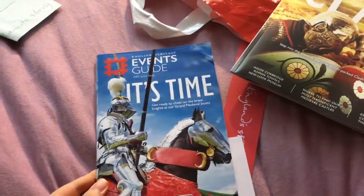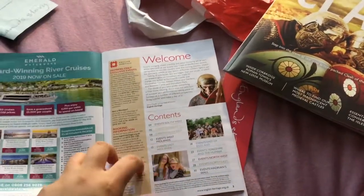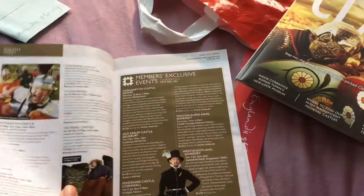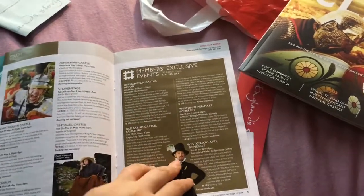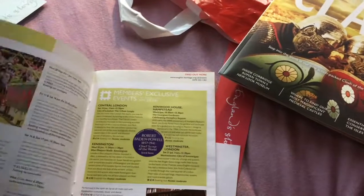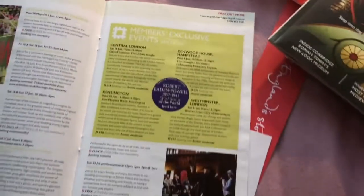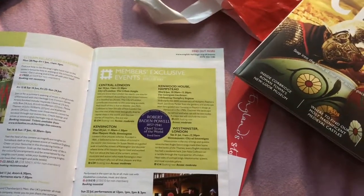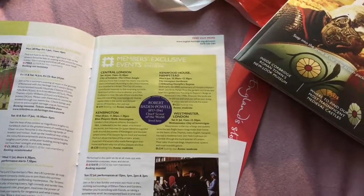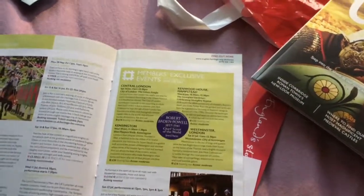When you join at the site, they give you a temporary membership card and then send the proper card in the post. When you join online, you get a confirmation email showing you're now a member, which you can print off and use to access the site straight away if your card hasn't arrived. The welcome pack and the membership card will also arrive in the post.